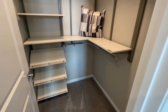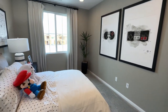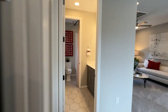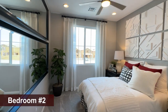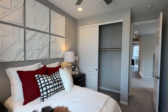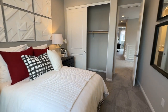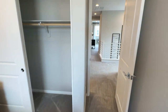That $441k is an out-the-door price with all the upgrades for the spec home. As mentioned, expect low $400s for this model. This bedroom is about 11 feet wide — a comfortable size for a nice queen-size bed.